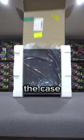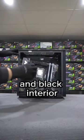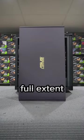It's time to unbox the case. We originally named this PC the Deep Freeze after the deadly call. The OG case, with its white exterior and black interior, represented both ice and the blackness of frostbite. So this version seems to show the terrifying full extent of frostbite.